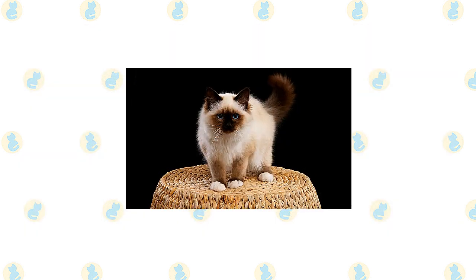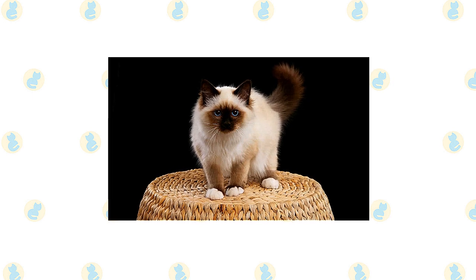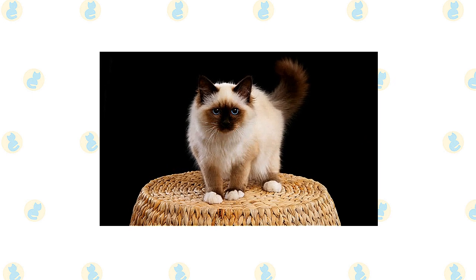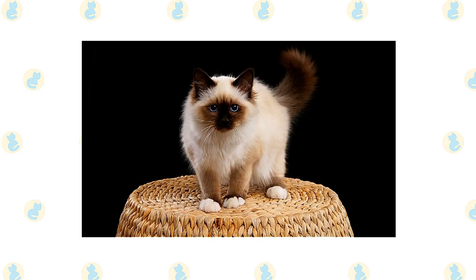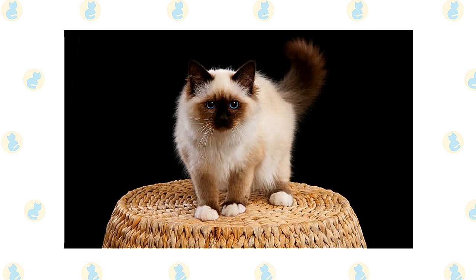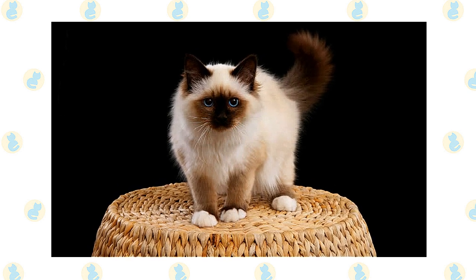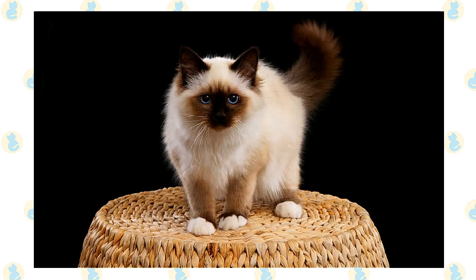The friendly, laid-back Birman is a perfect choice for families with children and cat-friendly dogs. He loves the attention he receives from children who treat him politely and with respect, and he doesn't mind playing dress-up or going for a ride in a baby buggy. He is happy to live with cat-friendly dogs too, thanks to his amiable disposition. Introduce pets slowly and in controlled circumstances to ensure they learn to get along together.